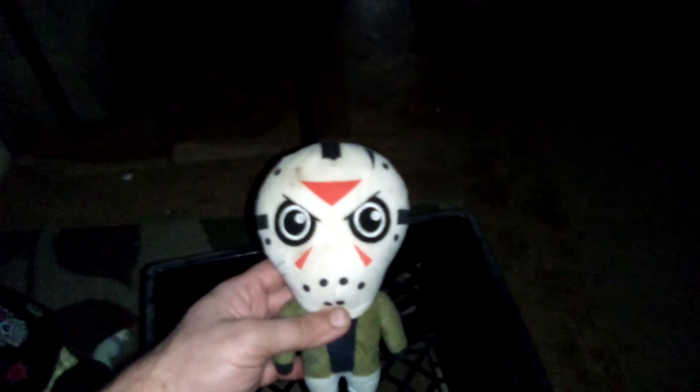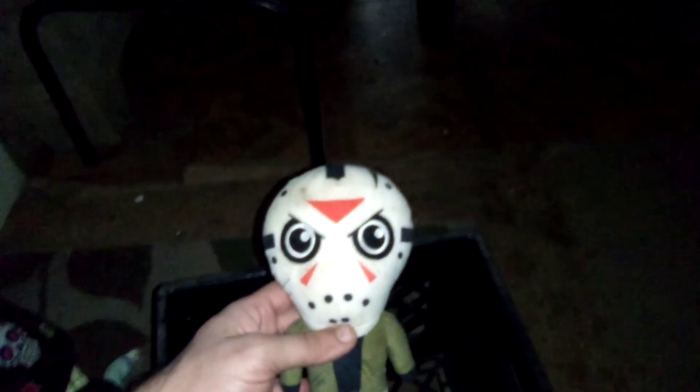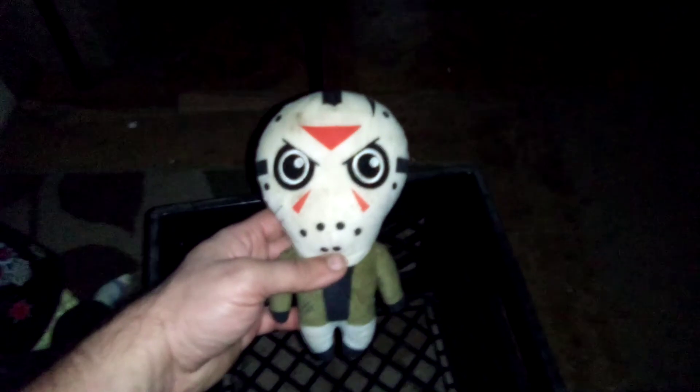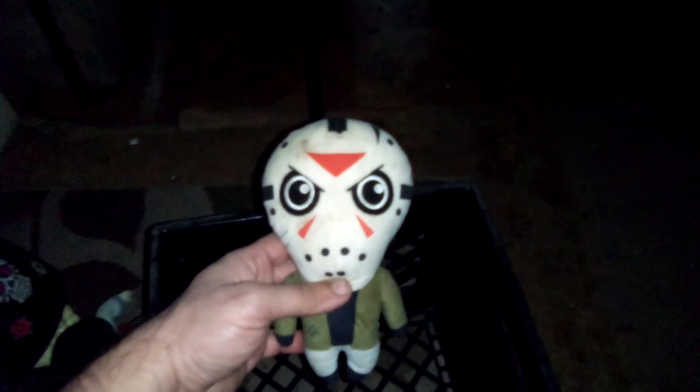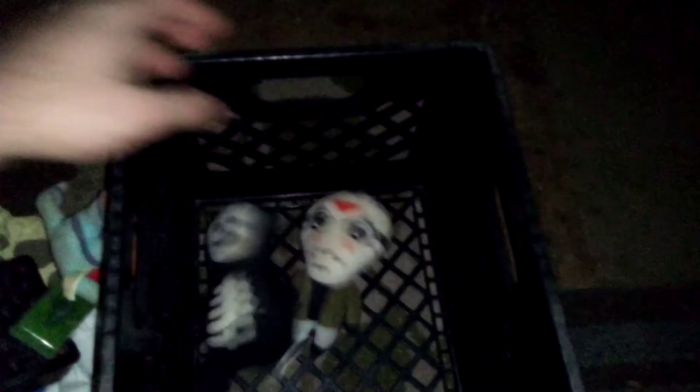The final item in this crate is little Jason. You gotta love how he has that mean look on his face, but when he wears that hockey mask you have absolutely no idea what his emotions are until the mask comes off — and then it's like, oh, it's time to get down to business. So there you guys go, the crate of Halloween toys.